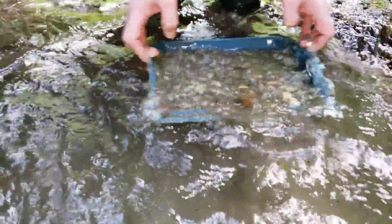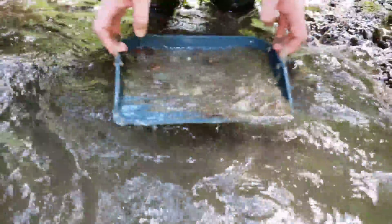Up the side creek — same kind of bedrock as in the main creek down below, although we are seeing a little bit of oxidization on some float rocks, a few specks of pyrite.